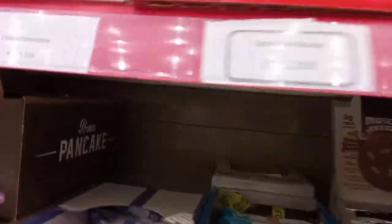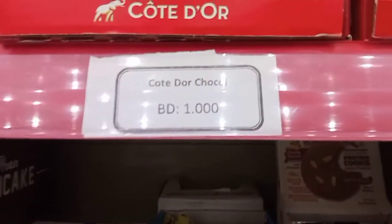Here are fruit drinks. For the outdoor chocolate it is 1 BD.